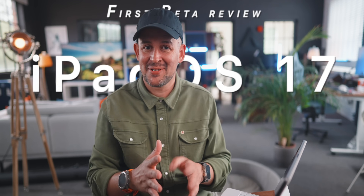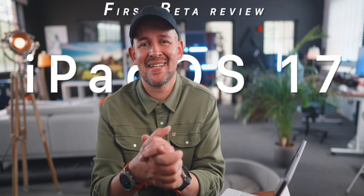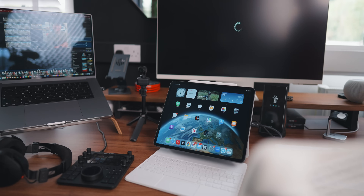This is the best iPadOS 17 feature I've found so far. We can finally multitask properly and fluidly on the iPad. Check this out.